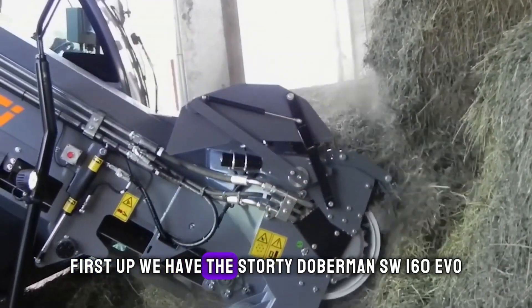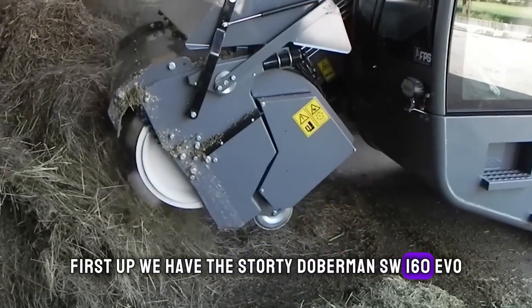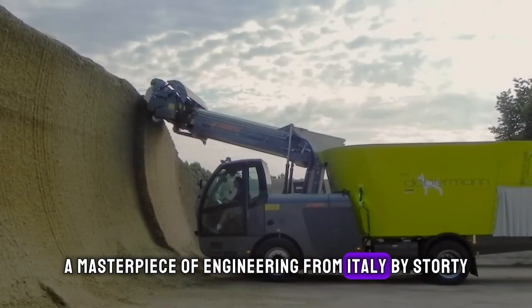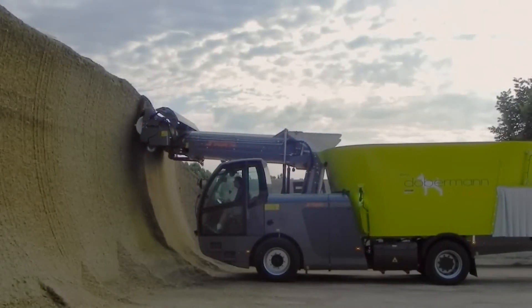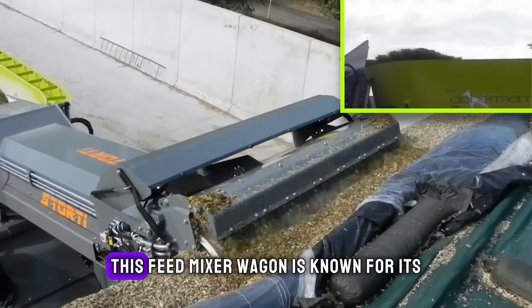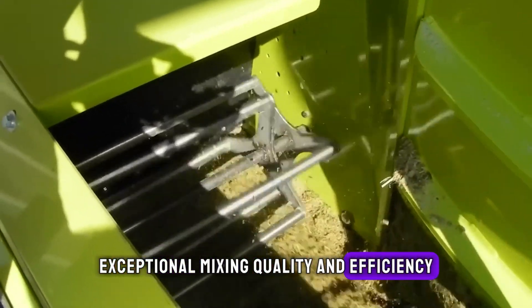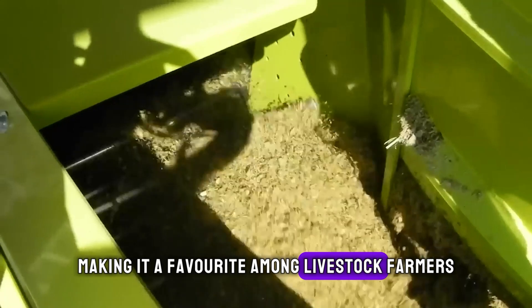First up, we have the Storti Dobermann SW 160 EVO, a masterpiece of engineering from Italy by Storti. This feed mixer wagon is known for its exceptional mixing quality and efficiency, making it a favorite among livestock farmers.